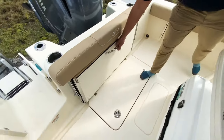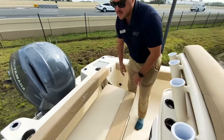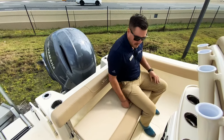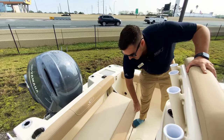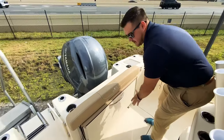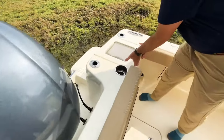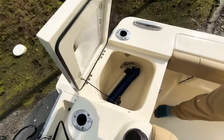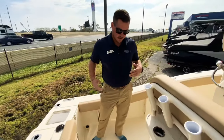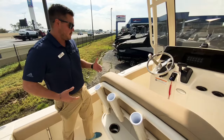Scout does a great job with their layout. For a 21-foot boat, you have a ton of seating — it's really nice because this is a heavy-duty seat with a nice back for support. When you're cruising, you can have the family back here and in the front as well. But if you want to fish, you've got all the space. You've got your live well here that's aerated, so it's a really good option for fishing. You can do both, and that's what makes the Scout so amazing — you have enough space for up to 10 people on this boat.